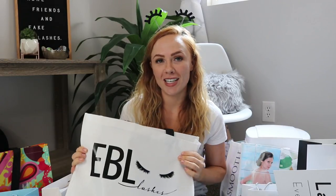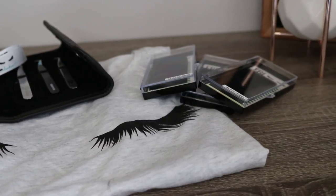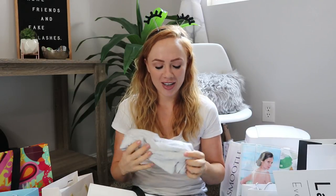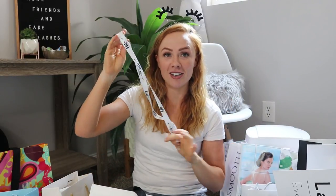One of the first booths I visited was EBL. I love EBL as a whole — I love Lindy who owns it, I love all of their educators and brand ambassadors, and their products are just so great. So I went to them first. I picked up an EBL t-shirt — I actually picked up a lot of shirts in Vegas, so I'll be doing a lash t-shirt try-on in another video. I also got myself an EBL lanyard, which I love.